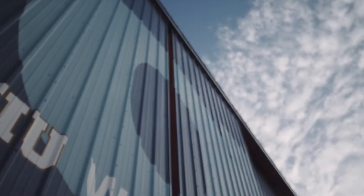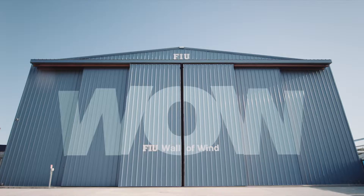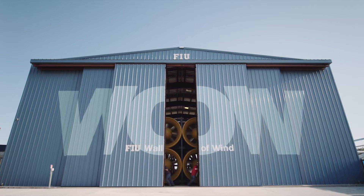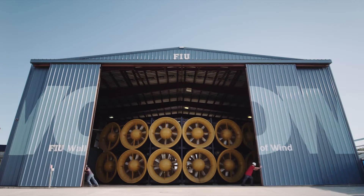The NERI Wall of Wind at Florida International University is an NSF-funded facility that enables researchers to better understand wind effects on civil infrastructure systems in order to prevent wind hazards from becoming community disasters.